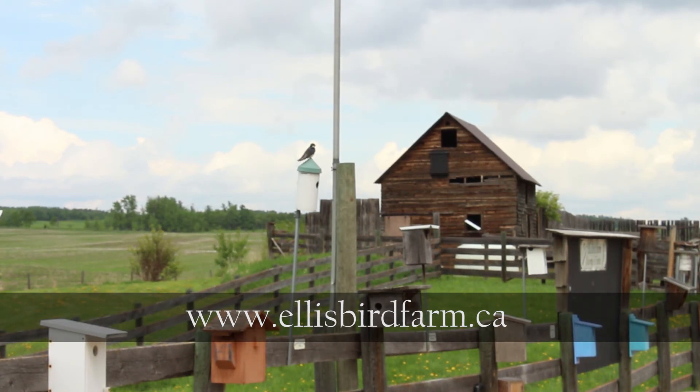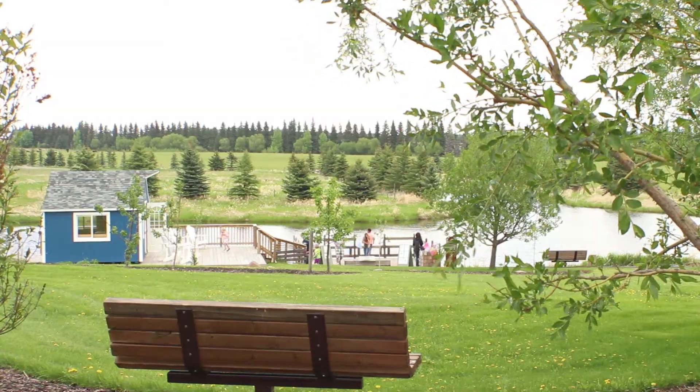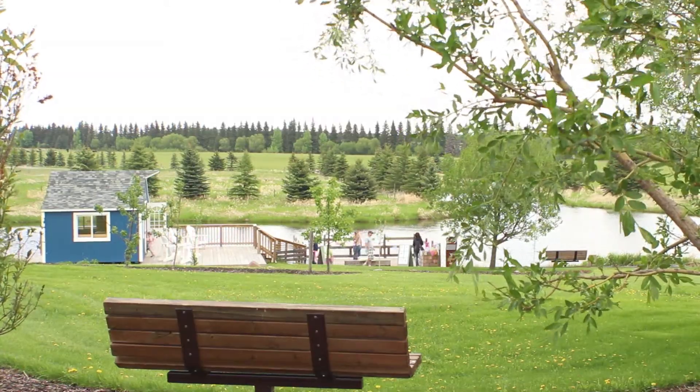Their website is ellisbirdfarm.ca. While you're there, you might say hi to their nesting birds and their beavers via the live webcam. At the Ellis Bird Farm, for the Central Alberta Community Events Series, I'm Reuben Cheddar.